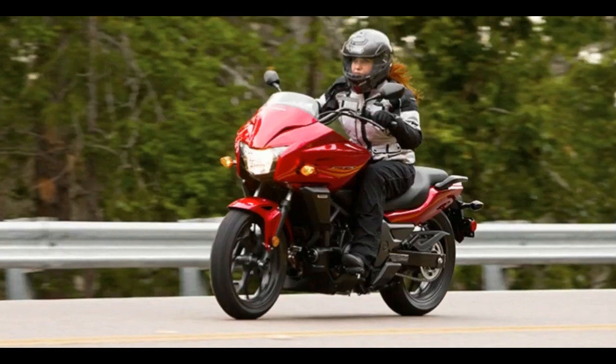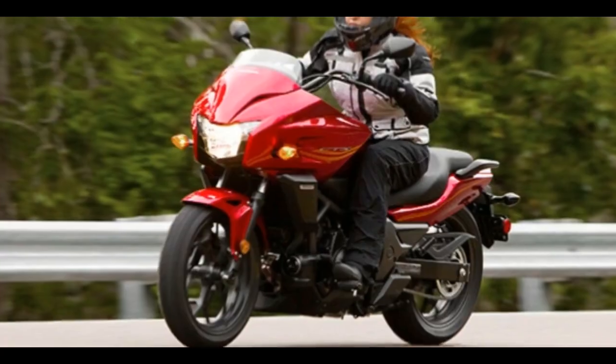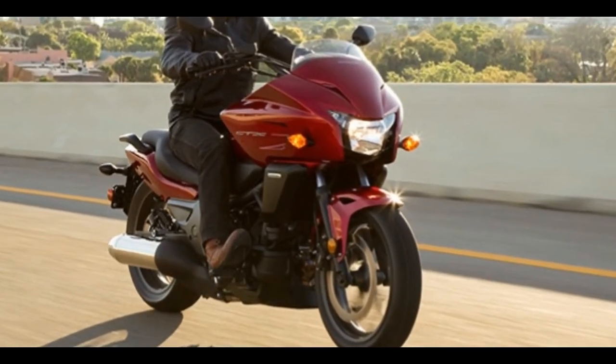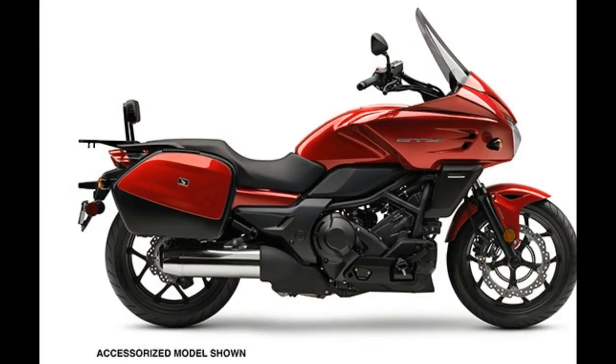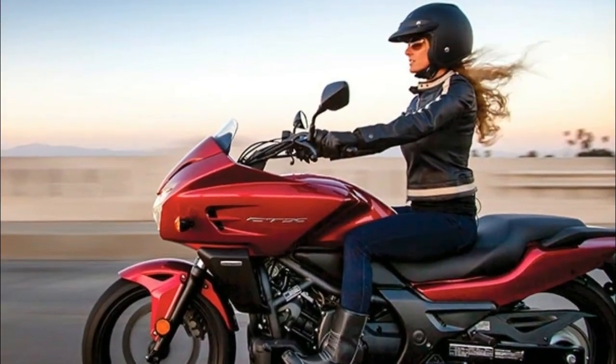And while the CTX700 may be advanced, we've left plenty of room for you to keep improving it. Our full range of Honda Genuine accessories lets you set it up with saddlebags, backrests, and just about any other touring or comfort-related feature you can imagine.